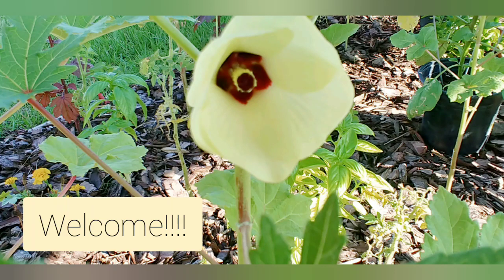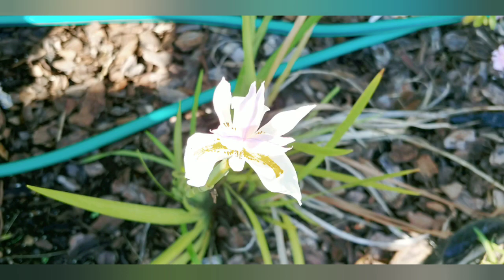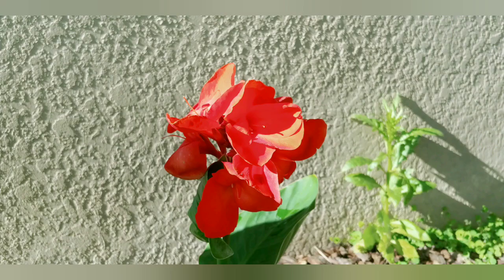Good morning guys and happy Sunday. I want to share with you a tour of my Sunday morning walk through the garden. A lot is changing and happening in the garden and I'm getting really excited from the process.